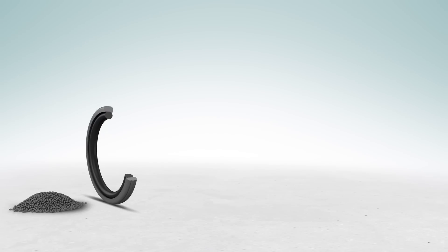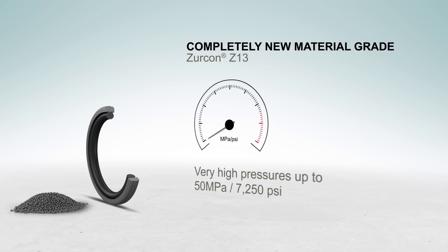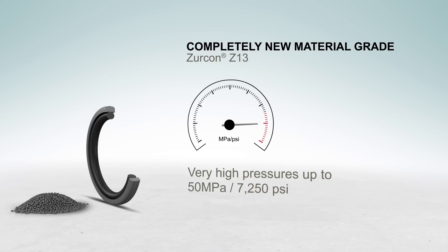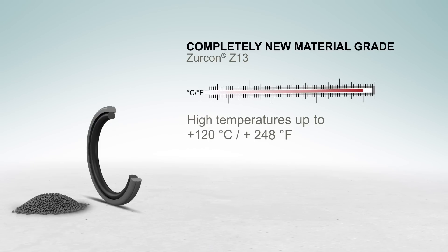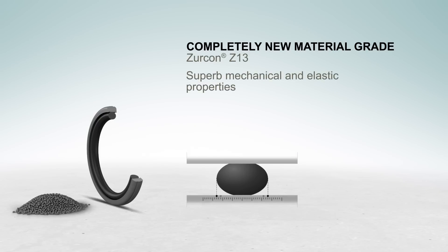Zircon Glide Ring D is manufactured from a specially developed material that can cope with the increasing demands of hydraulic applications. Pressures up to 50 MPa or 7,250 PSI at both sides of the seal, and temperatures up to 120 degrees Celsius or 248 degrees Fahrenheit, boasting superb mechanical and elastic properties.